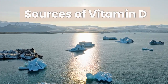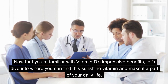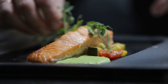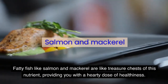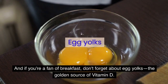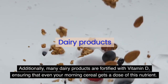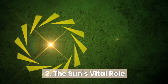Sources of vitamin D. Now that you're familiar with vitamin D's impressive benefits, let's dive into where you can find this sunshine vitamin and make it a part of your daily life. Delicious dietary sources: fatty fish like salmon and mackerel are like treasure chests of this nutrient, providing you with a hearty dose of healthiness. And if you're a fan of breakfast, don't forget about egg yolks — the golden source of vitamin D. Additionally, many dairy products are fortified with vitamin D, ensuring that even your morning cereal gets a dose of this nutrient.